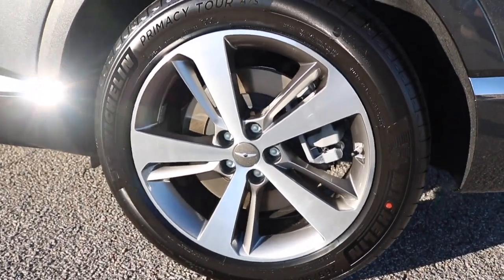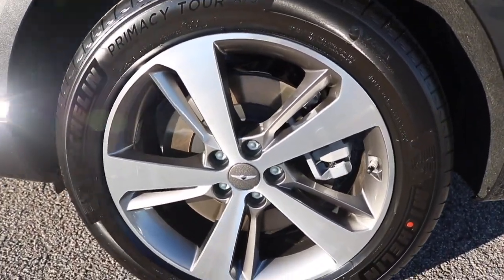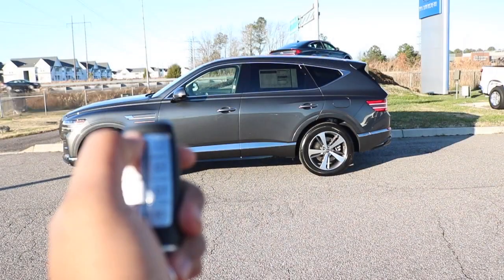Right here we are looking at a 20-inch alloy wheel with a machine accent finish. This particular model has a remote start with smart park assist.